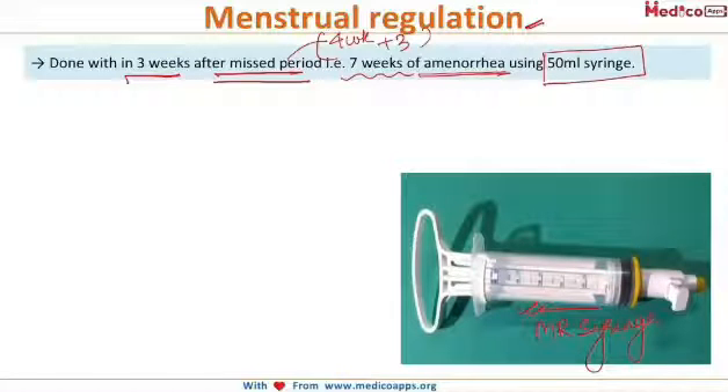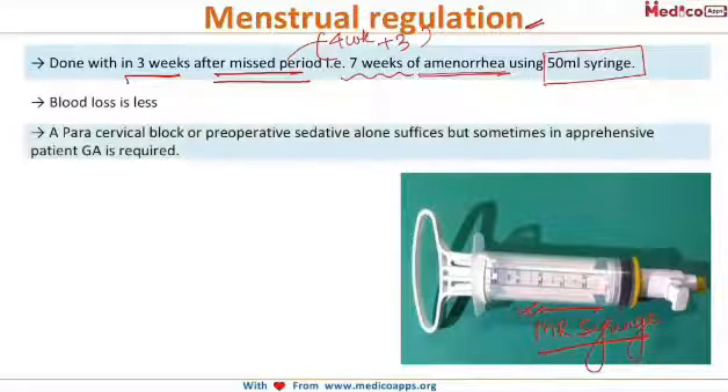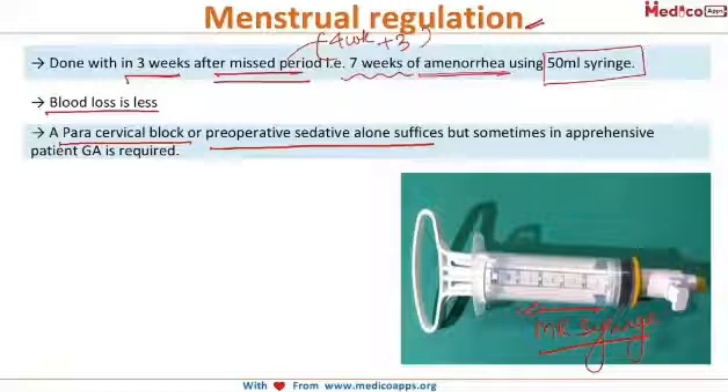The advantages of menstrual regulation are that blood loss is less and the evacuation process is completed quickly, since it is used for early gestational age. It can be performed under paracervical block, or a preoperative sedative alone may suffice, though in some apprehensive patients general anesthesia may be required. This menstrual regulation using the syringe can be done up to seven weeks of gestation.